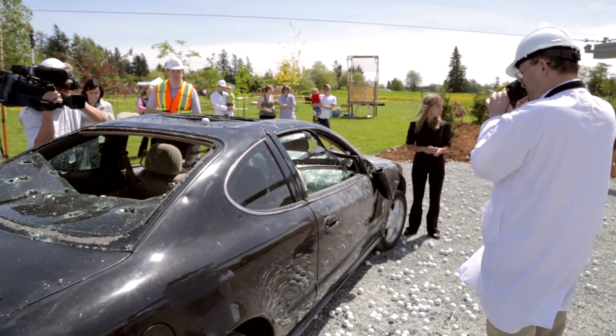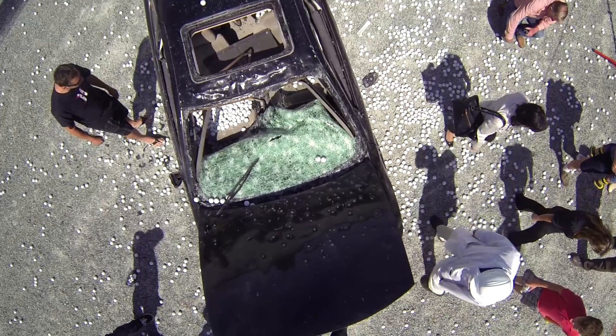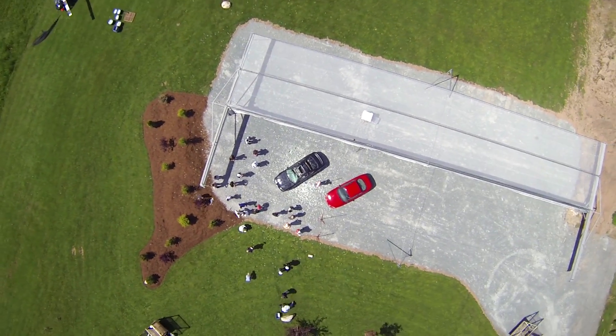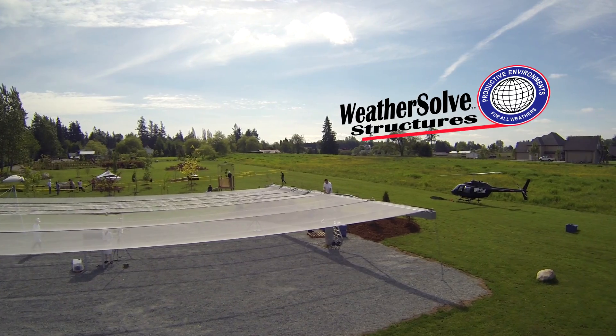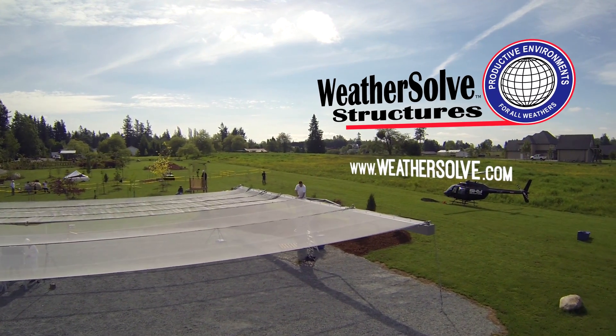What we have shown is that a hailstorm of the very worst type that you could possibly imagine isn't enough to damage the net, and isn't enough to damage your cars if they're underneath it. In other words, tonight when you go to bed, think about how much easier it would be to sleep if you knew that your cars were protected with a hail canopy from Wethersolve.